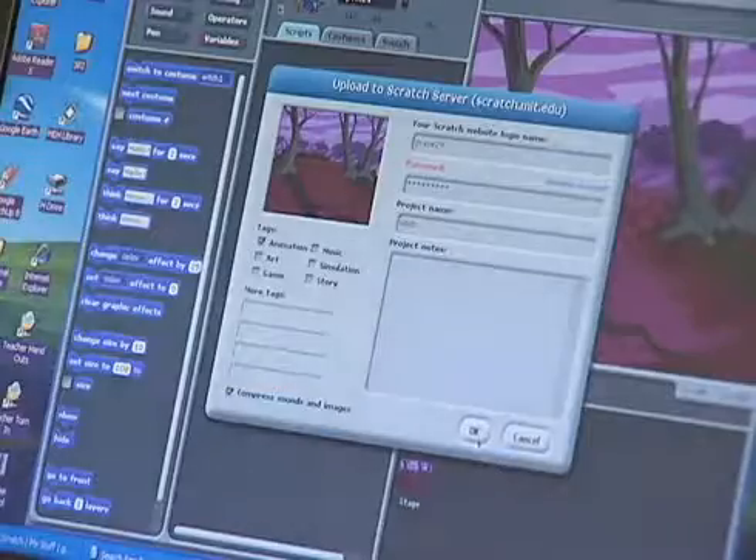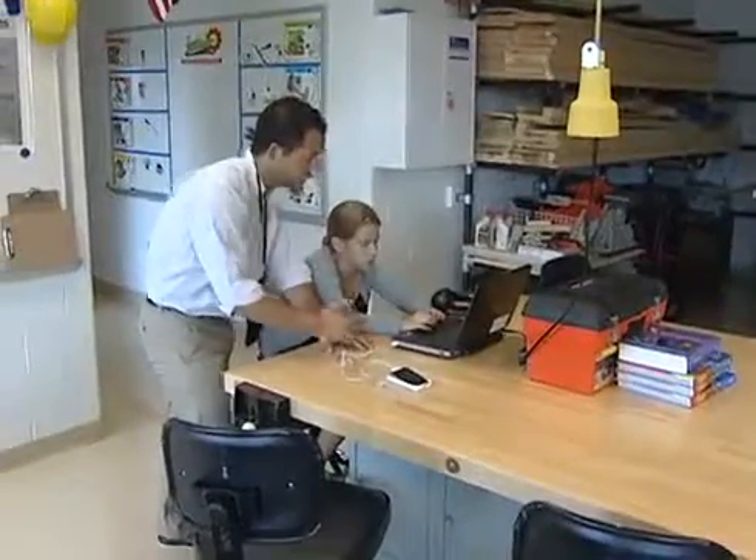As 21st century teachers we have to make sure that we prepare our students as 21st century learners. This is their world, this is their reality, and this is how we get information — so go ahead and just do it.